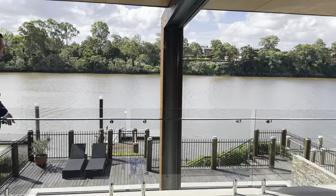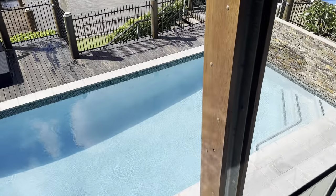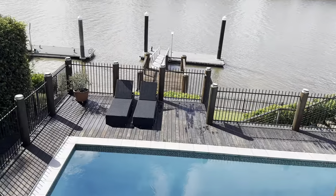You've got this beautiful in-ground pool and you've got the pontoon.